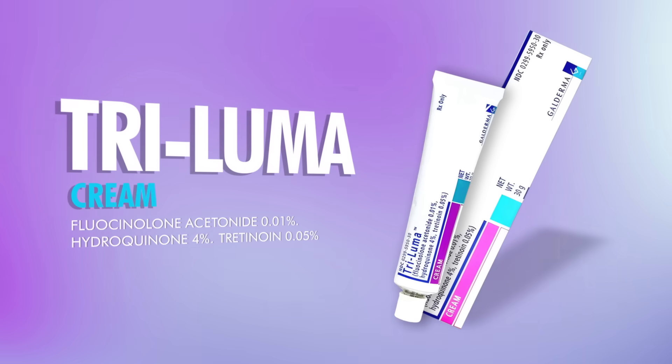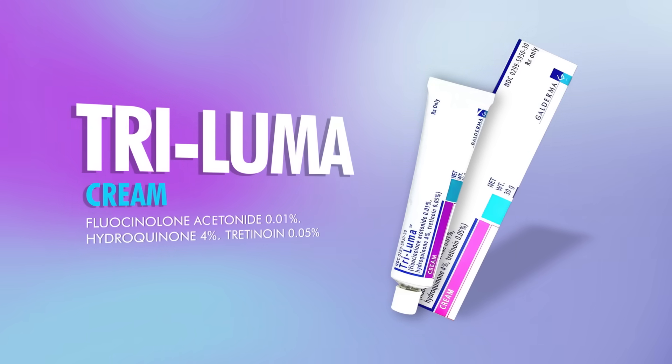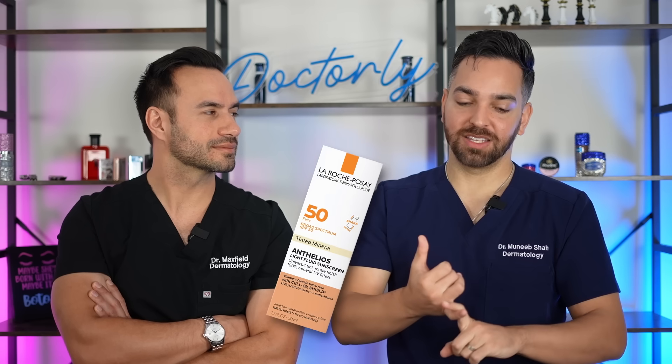One of the best products is the prescription combination Triluma, which combines hydroquinone as a tyrosinase inhibitor, tretinoin, which removes pigment and inhibits tyrosinase and melanosome transfer, and a steroid to help with inflammation — knocking down all three steps. You also need a tinted sunscreen to complement your routine, because if you're not preventing new dark spots from forming by triggering melanocytes, you won't see results. A tinted sunscreen blocks visible light, UVA, and UVB light.